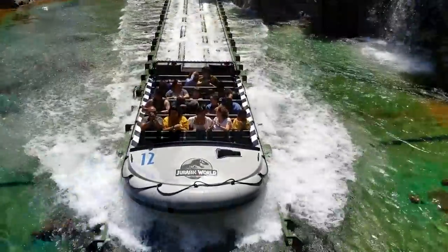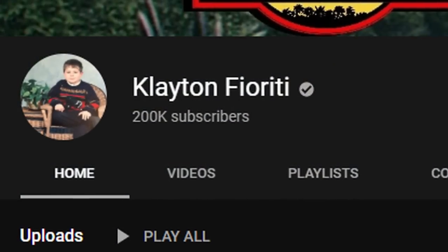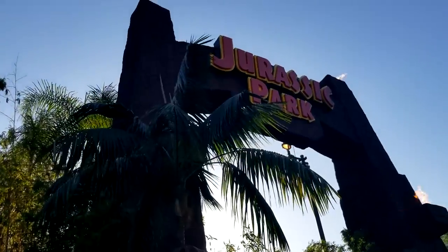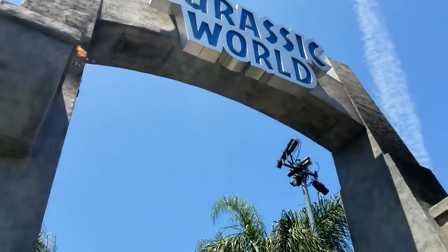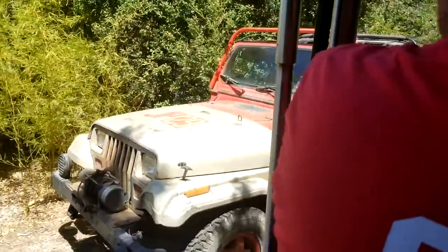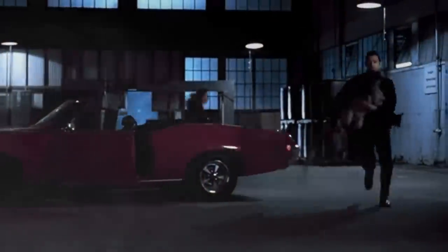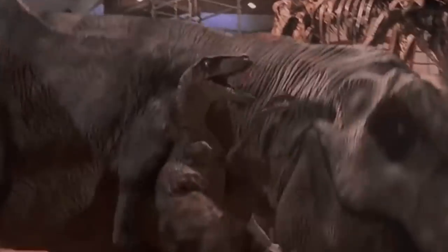Hey guys, hope you're all doing well. For today's video I wanted to do something special — we just officially crossed the 200,000 subscriber benchmark on the channel, which is a pretty big deal to me. To celebrate, I thought it would be a great idea to go through some of the stuff I have in my office slash Jurassic Park room, just to show you guys what it's like on my end to make these videos every day. Thank you — it's been one hell of an awesome three years.